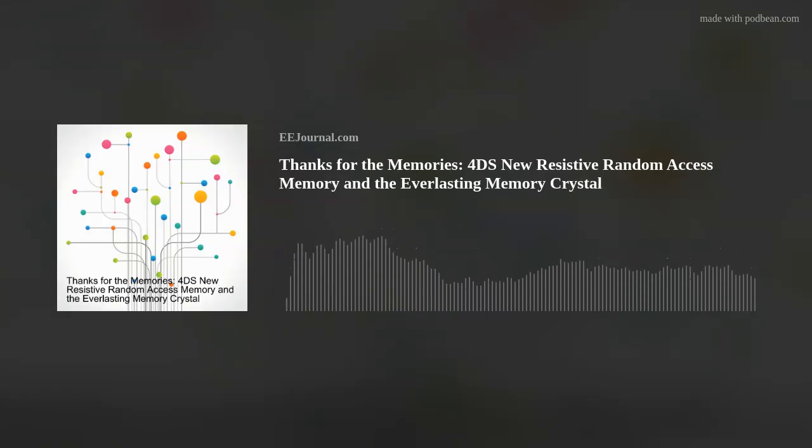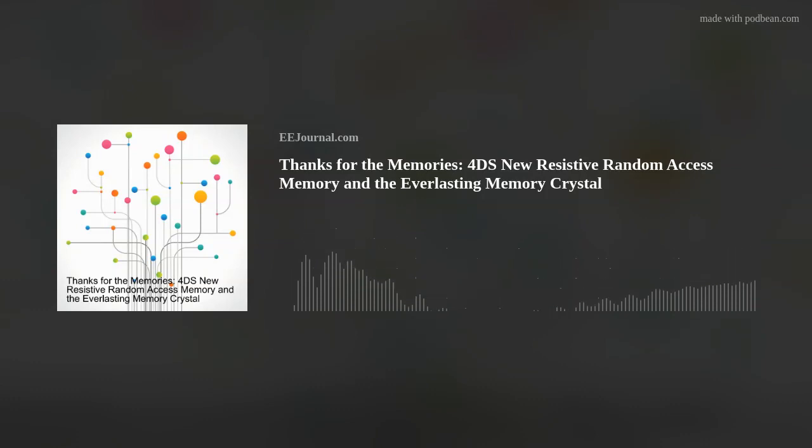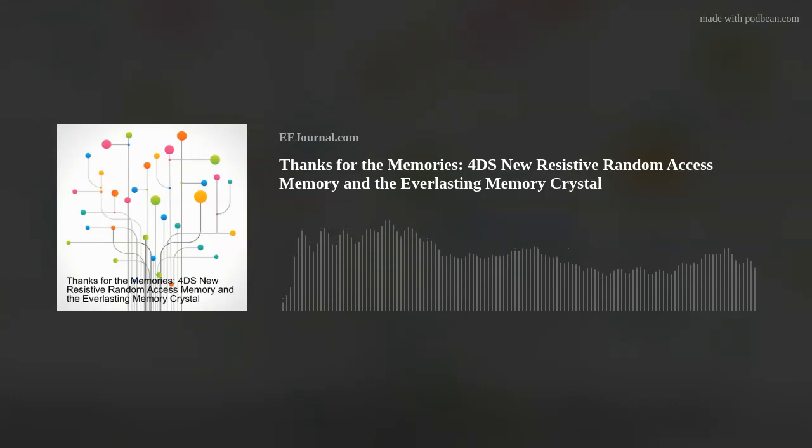Thanks for having me on. So first off, tell me a bit about 4DS Memory. 4DS Memory is a memory technology company based in Fremont, California. It was started in 2007 and has since gone public on the Australian Stock Exchange in 2014.